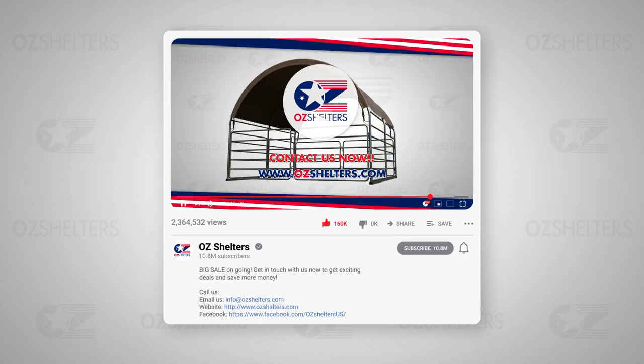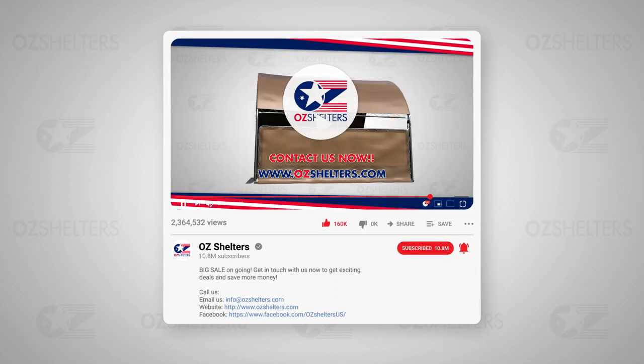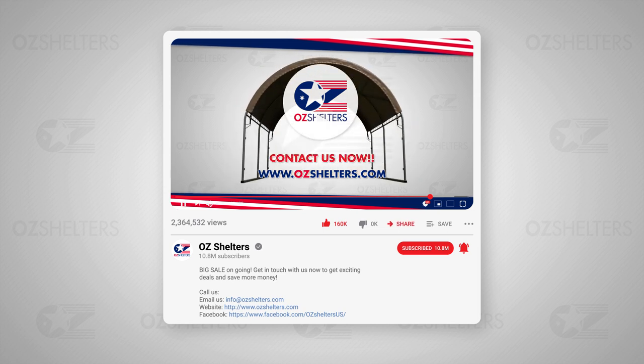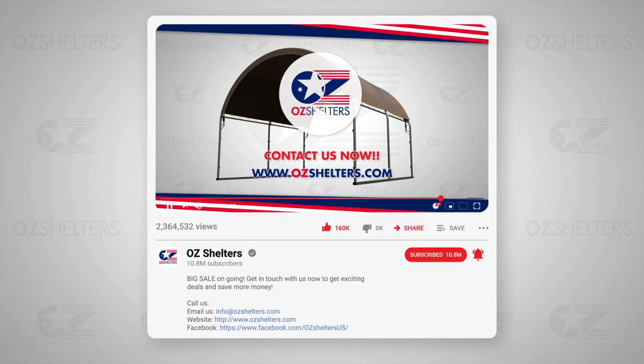Like our video, subscribe to our channel, and click the bell icon. Share the video with your friends, and don't forget to leave a comment down below. We'll see you next time.